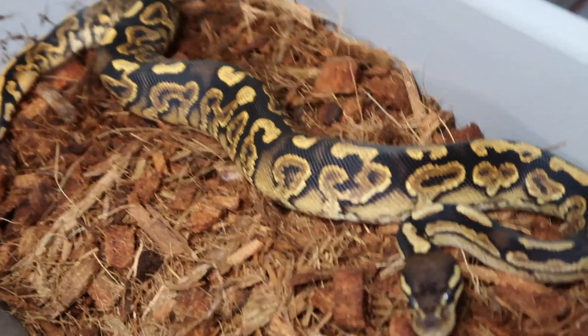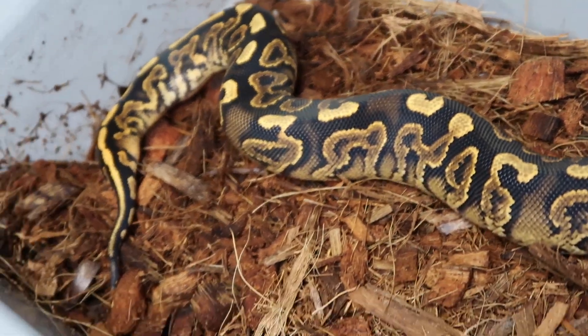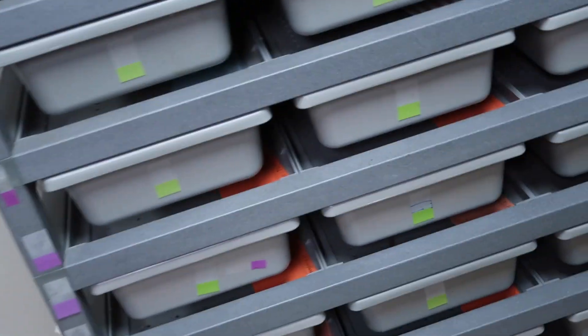This here is a black pastel, and it's either a gravel or a specter — so a black pastel gravel or black pastel specter female that I held back. I have a pastel gravel specter male, so all his babies are either gravel or specter.